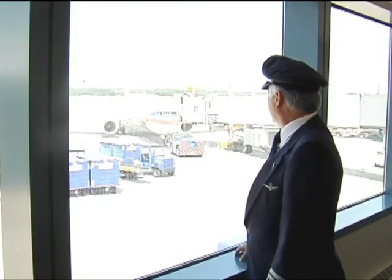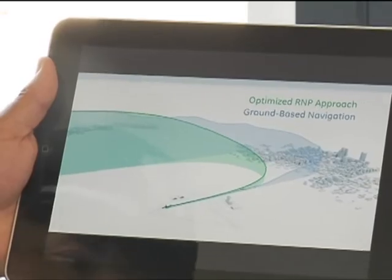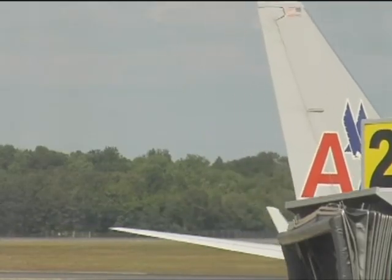I'm ready to roll up my sleeves. The employees in our company are ready to roll up our sleeves and offer our services to the FAA as we move forward. If we keep putting procedures out like this, I agree — I think there's going to be a lot of successful flights in the future.